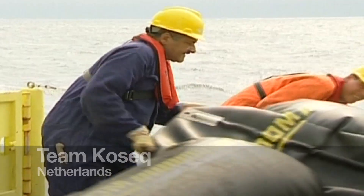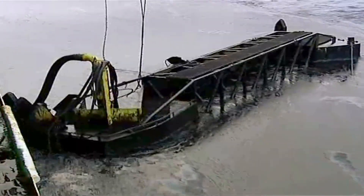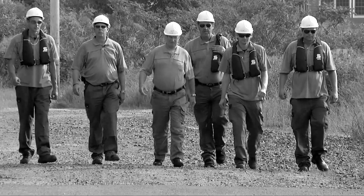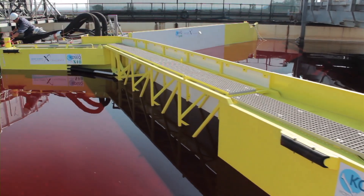When you have bad weather, an old boom does nothing. We go out when all the others come in. We are Team Kozak from the Netherlands, Pettershoek. We are six guys who are here to clean up as much oil as we can. We make sweeping arms.